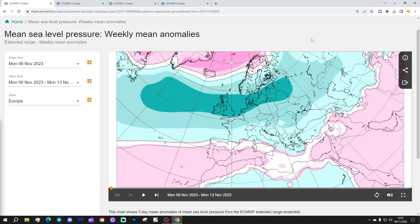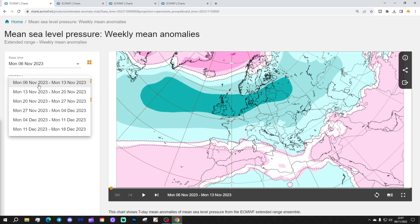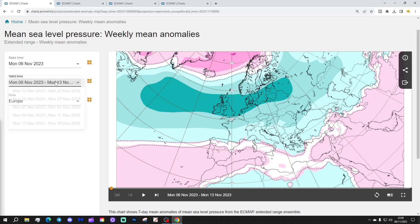We're going to start off with the week one means of pressure, normally taking us through the week. We're currently in the 6th to the 13th of November, and this gets us to the 18th of December — but more about that a little bit later on.